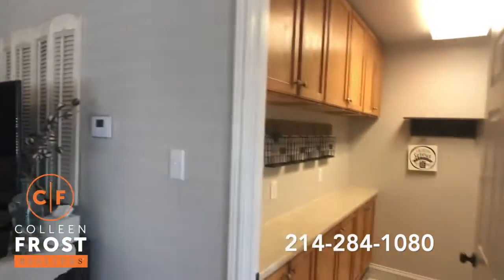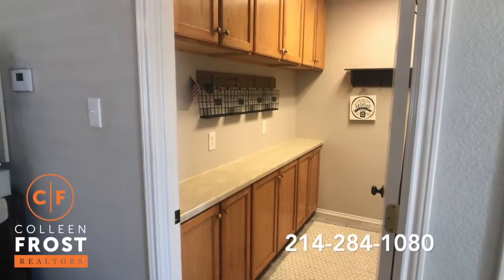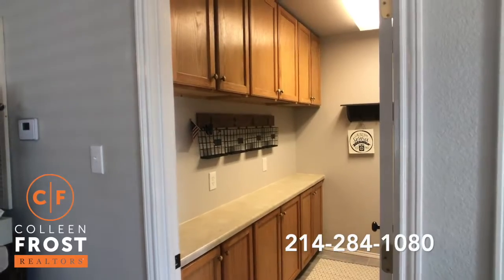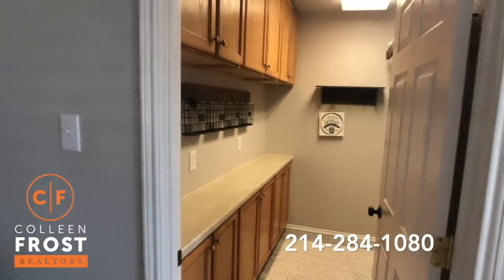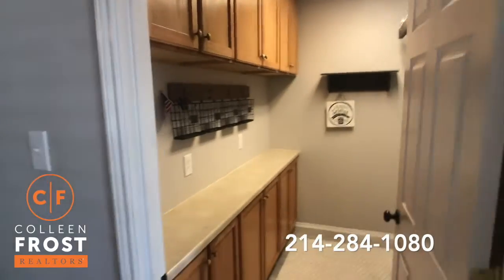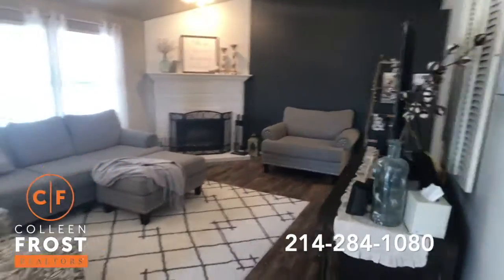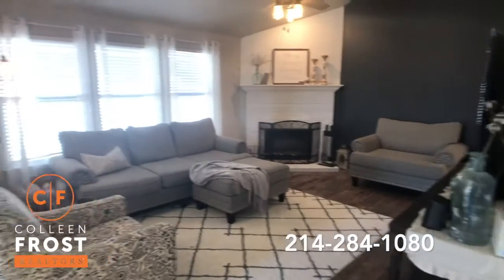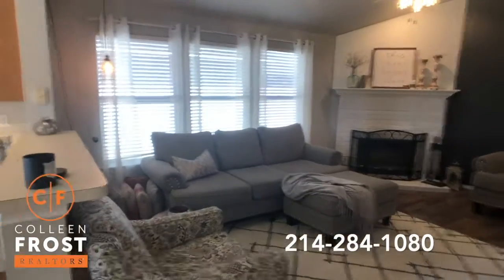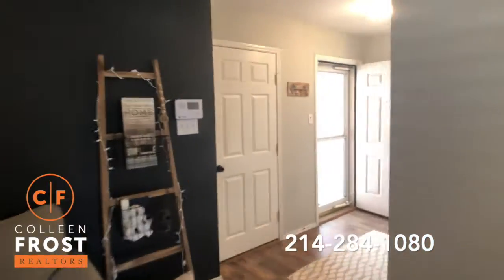Look at this — I love this laundry room. Look at that extra counter space and all that cabinetry. You normally don't find that at this price point. This is awesome. Fireplace — look how cute this is. I love it. They've just done a fantastic job.